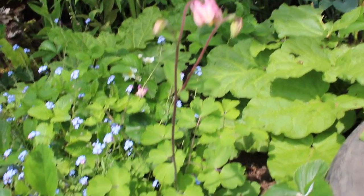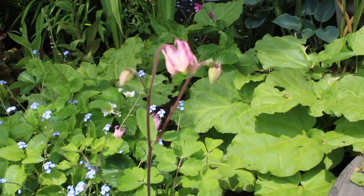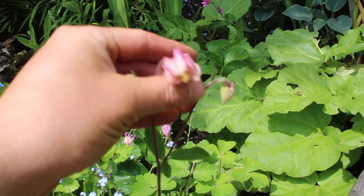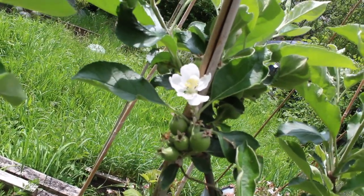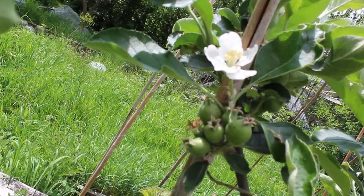This little plant with the roundy leaves is Aquilegia, or Granny's Bonnet. It's a native plant. And here next to one of the apple flowers still remaining, you can see this year's apples beginning to set.